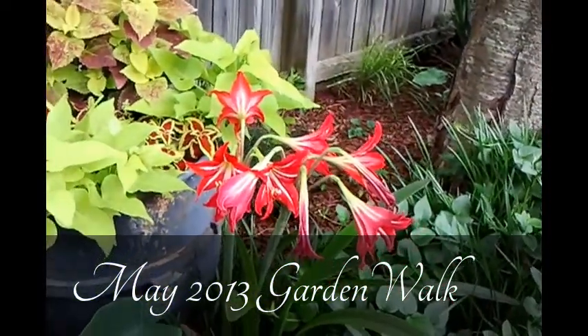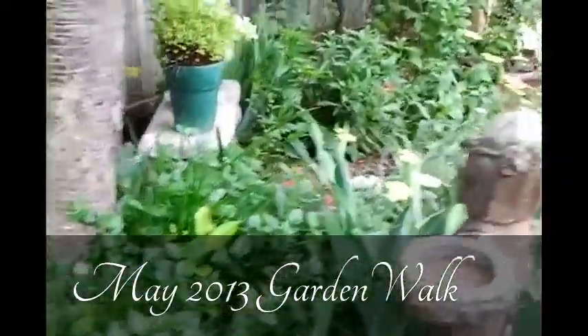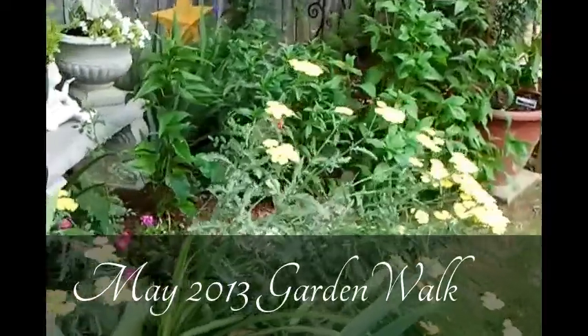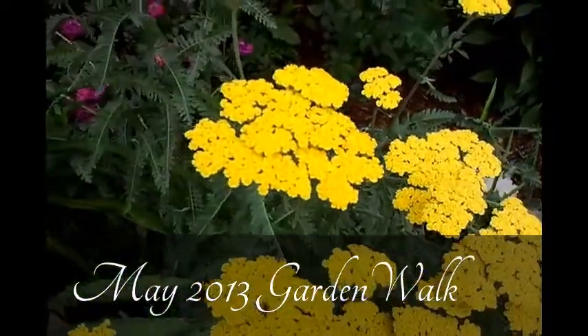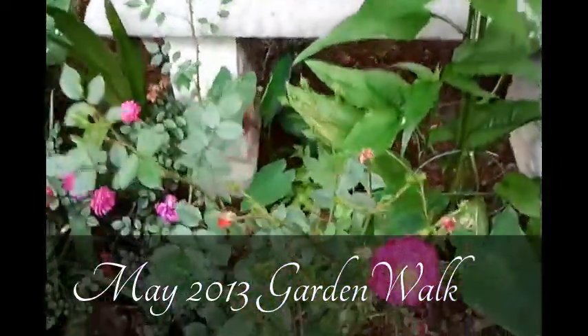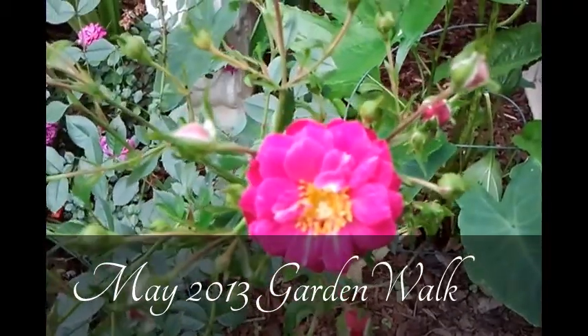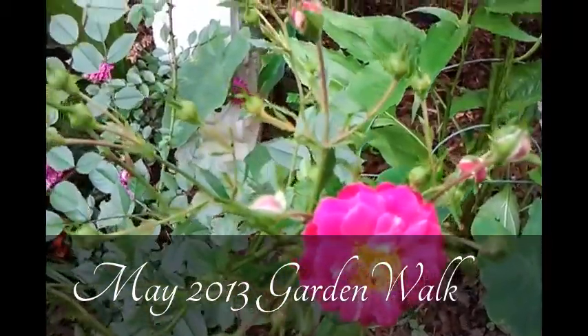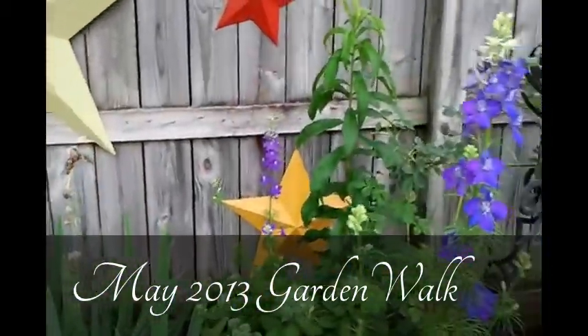Blooming right beside that are some heirloom amaryllis that we have planted along this bed. You'll also see some very pretty blooms of yarrow, as well as a new rose in our garden called Purple Passion — it's a Kordes variety shrub rose and it's beginning to put out some very pretty blooms.